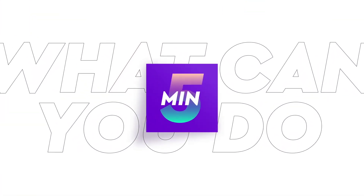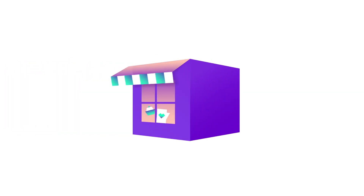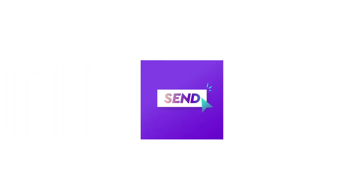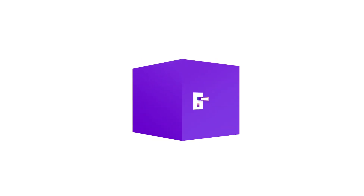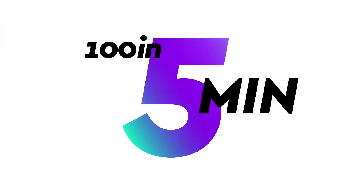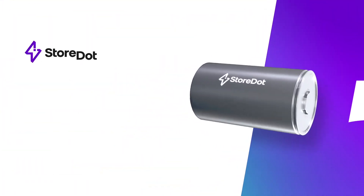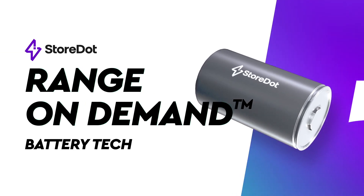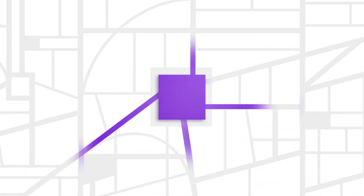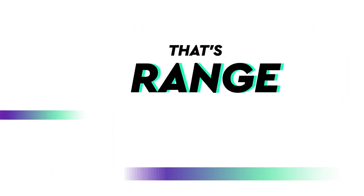In just 5 minutes you can accomplish quite a lot — grab a coffee, send a quick text, reply to an urgent email, or take a quick restroom break. But with Storedot's technology, in that same 5 minutes, you can achieve something even more remarkable: charge your car battery enough to drive 100 miles. Storedot's range-on-demand technology offers unprecedented charging rates, allowing you to reach your destination in minutes.